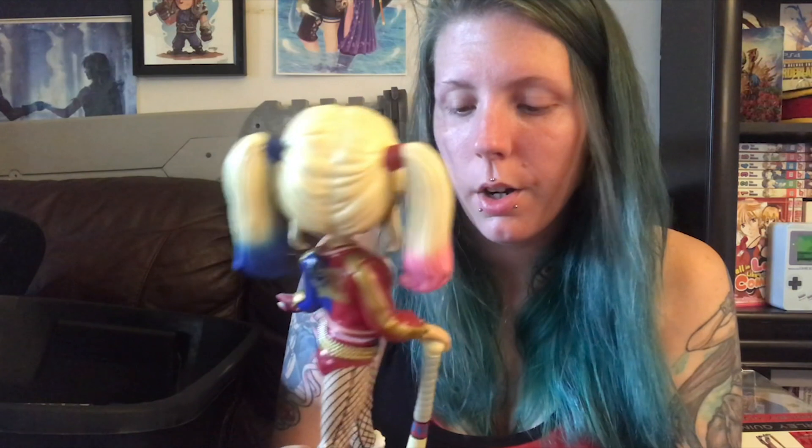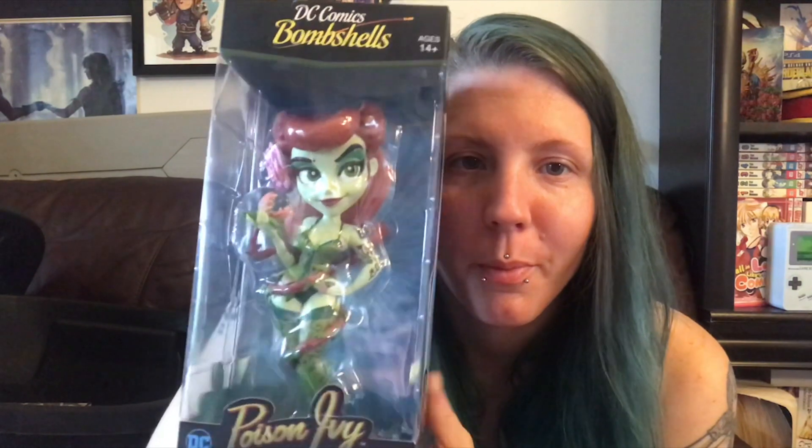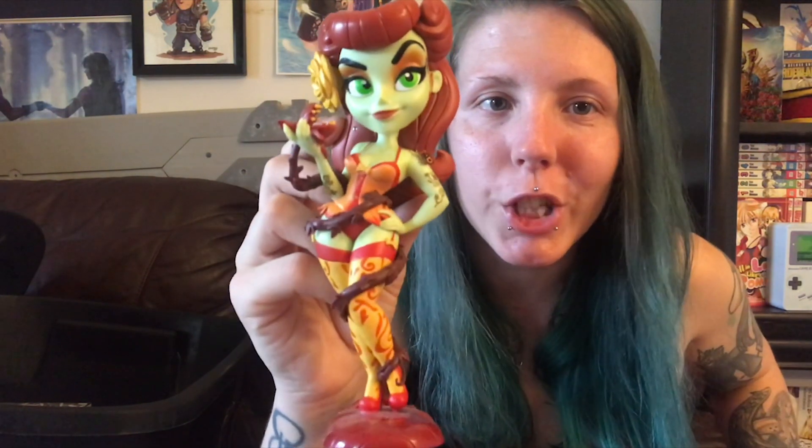I'm so happy about this — I've been looking for her for a little while. I saw her on a website and on eBay, so I'm really happy. I can't wait to put her with my other Harley Quinns. Next is another Poison Ivy — the bombshell Poison Ivy. I found the Halloween version at Hot Topic earlier this year. She's exactly like that one so I'm not going to open her right now. I'll link that unboxing video below.